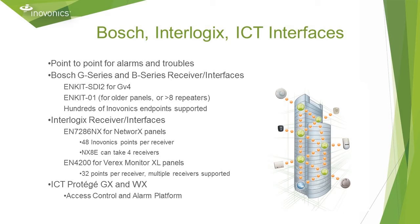InnoVonix also interfaces with Bosch G-Series and B-Series control panels, the InnerLogix networks platform, and ICT Protege, which is a combo access control and intrusion platform. The direct data connections make for seamless integration.